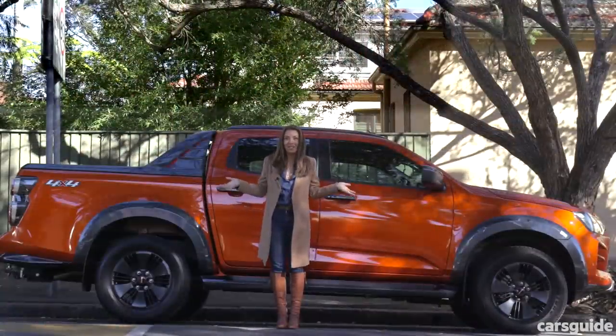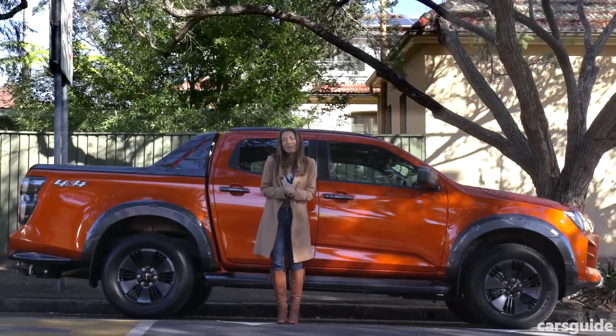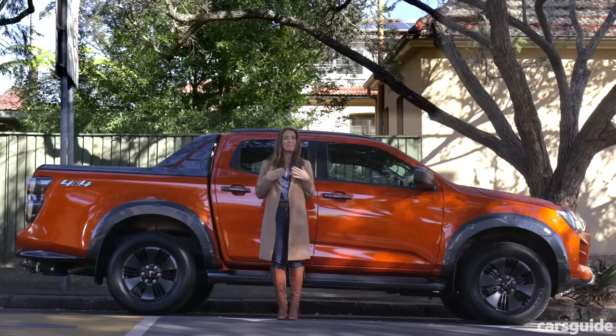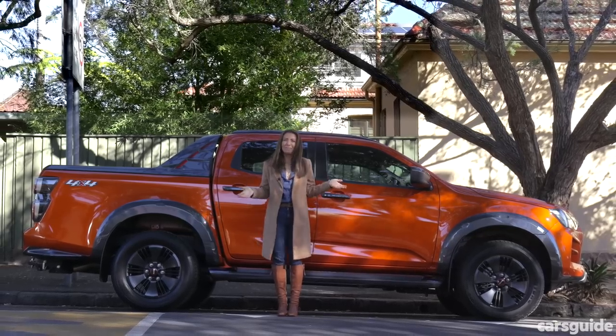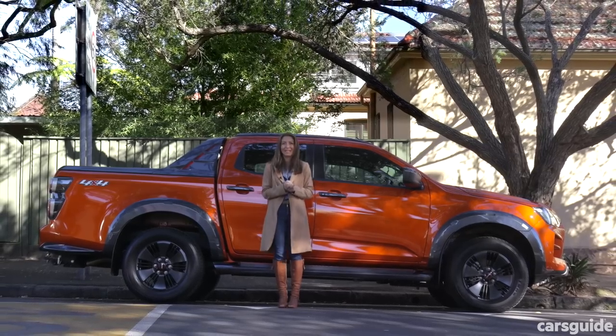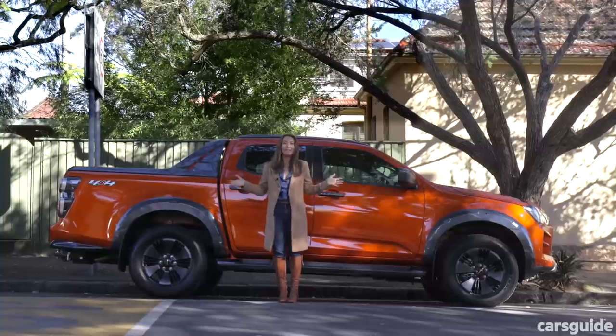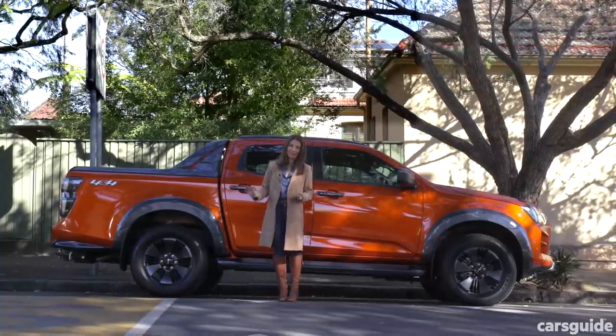It looks large and square like a ute, and aesthetically while it's not particularly appealing to me personally, I don't think it's meant to. It's meant to look tough — like it could take you on outside the pub if it needed to, or take you across a river, or carry you up a gravelly mountain. That's the vibe I'm getting here.